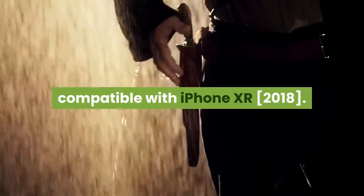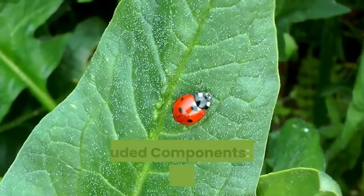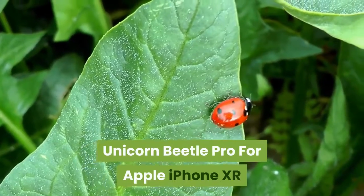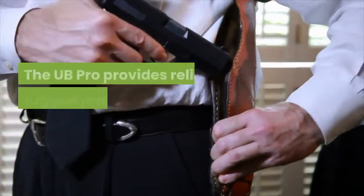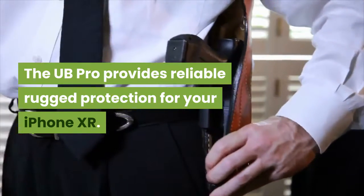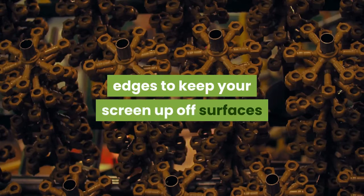Compatible with iPhone XR 2018. SUPCASE products are covered under a one-year limited warranty. The UB Pro for Apple iPhone XR provides reliable rugged protection, constructed in two parts. It features a front rugged piece with raised edges to keep your screen up off surfaces.